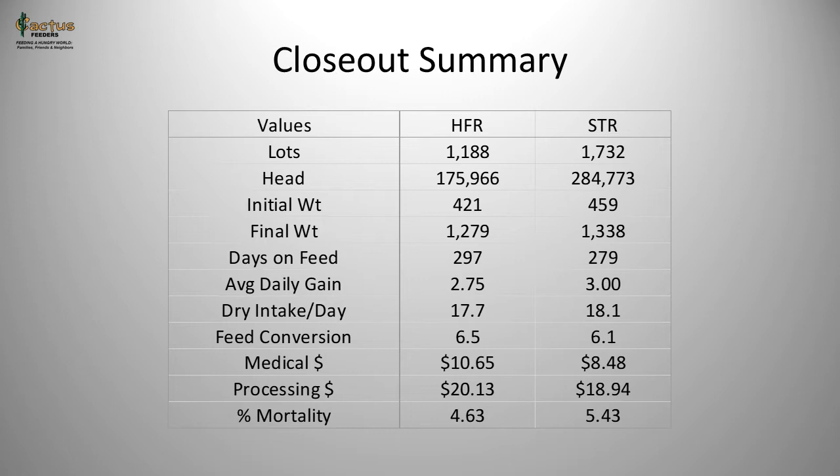Processing dollars — encompassing ear tags, vaccines, implants, deworming, and similar items — run about $20 per head for both populations, with steers slightly lower at $18.94. Regarding mortality, heifers actually have a lower death loss than their steer counterparts by almost a point — about 80 hundredths of a point better at 4.63% death loss, whereas steers experience a 5.43% death loss.